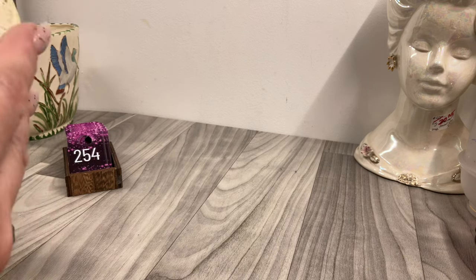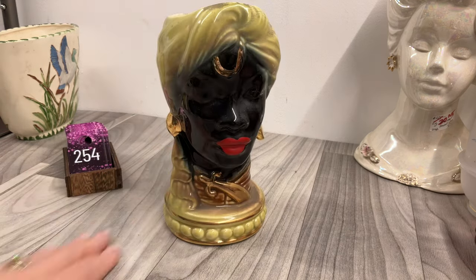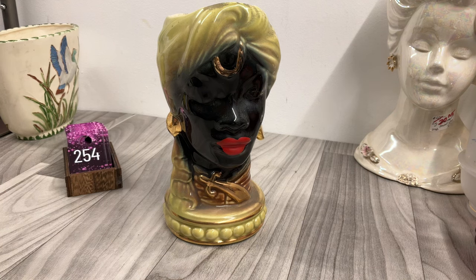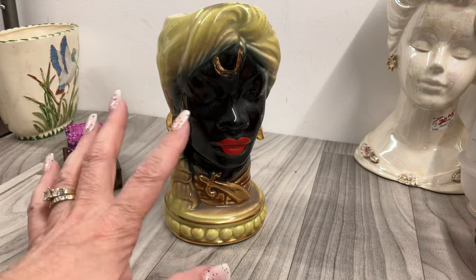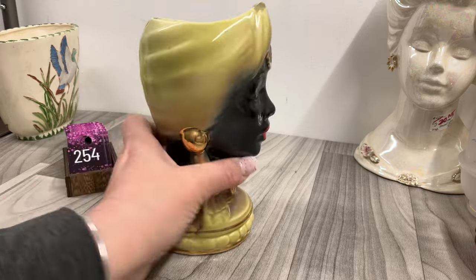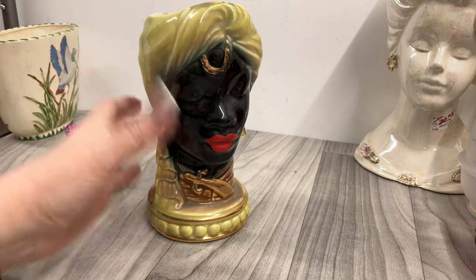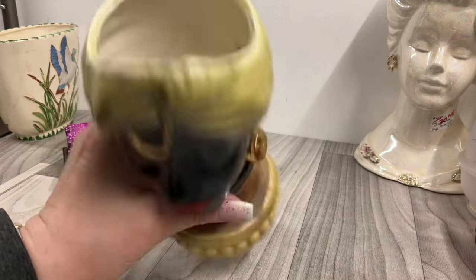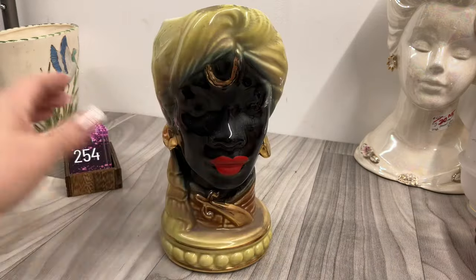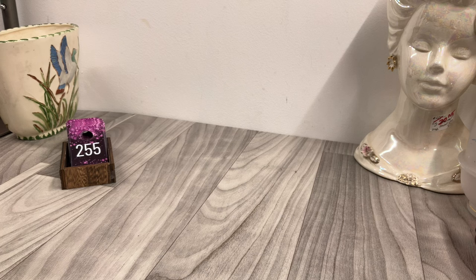We have this head vase. I hope this isn't offensive imagery — if it is, I am not trying to be, I'm just ignorant to it, so please let me know. Here's the bottom. This one is going to be fifteen dollars.